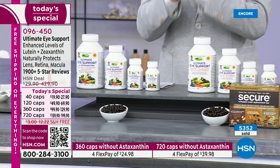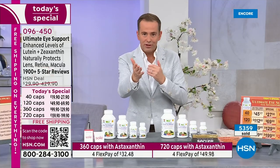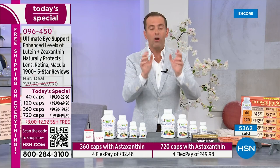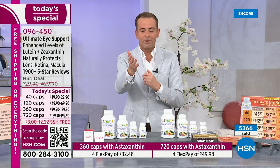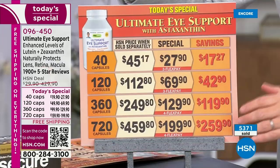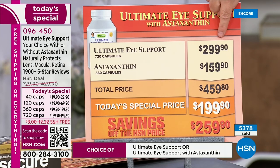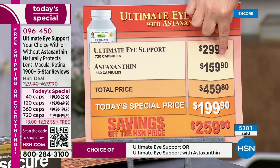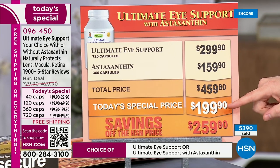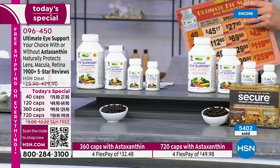If you are ever going to try it, this is the best day of the year. Already over 5,300 people have said they want to try it. You always have our 30-day return policy; don't forget there's flex pay on every size and it's free shipping. The only decision is whether you want Ultimate Eye Support or Ultimate Eye Support with astaxanthin. I ordered mine tonight before I went live and I chose the one with astaxanthin for the added value. It really is significant — ultimately it's a today's special that delivers economies of scale.